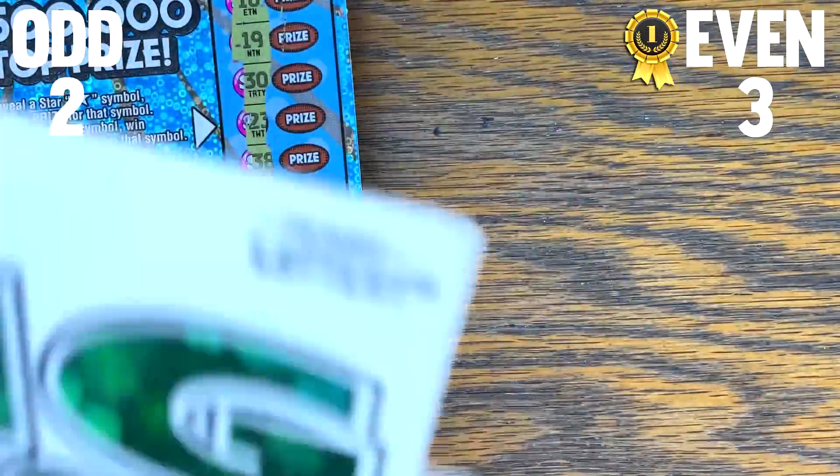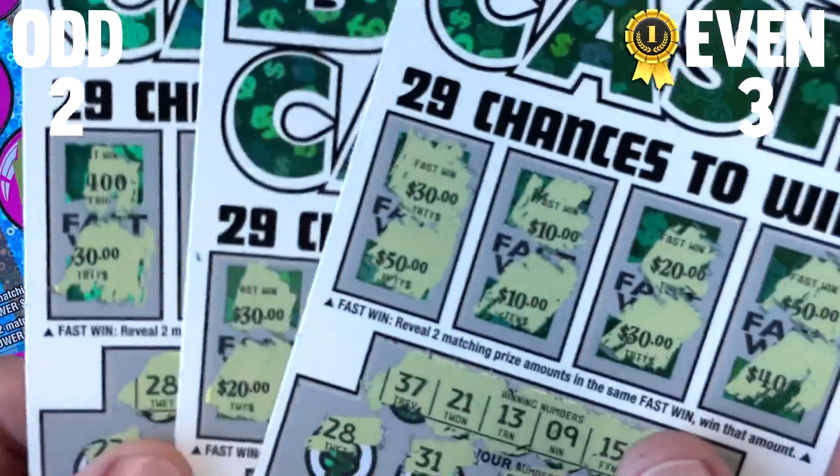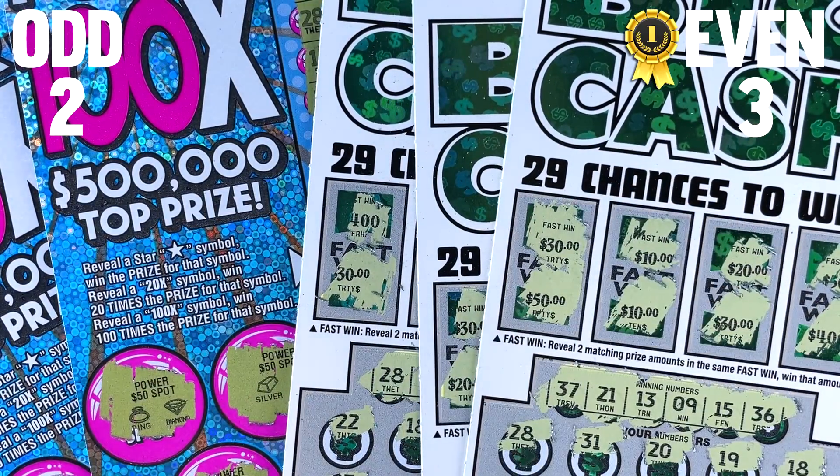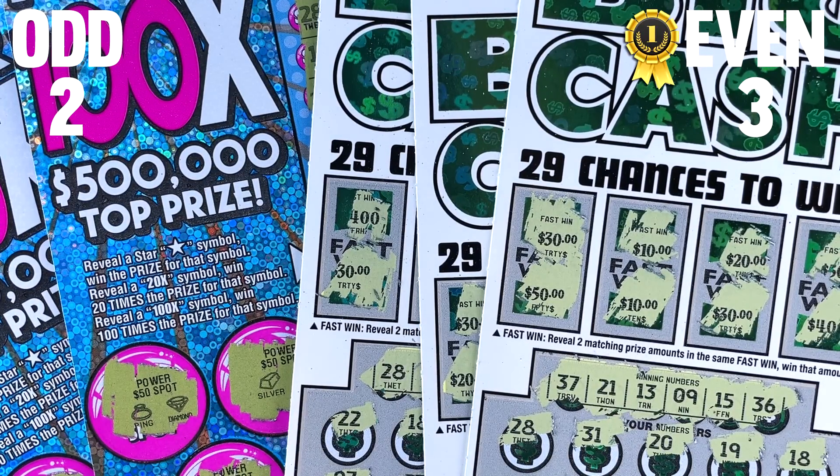So it's pretty even. You're not going to get much closer than that unless we went three to three. But we got two wins on the odds and three on the evens. So technically, evens won by one win, but still very close. Well guys, I hope you enjoyed it — let me know what your theories are below. Y'all go find some big winners today, have a great and lucky rest of your day, and we'll talk to you later.